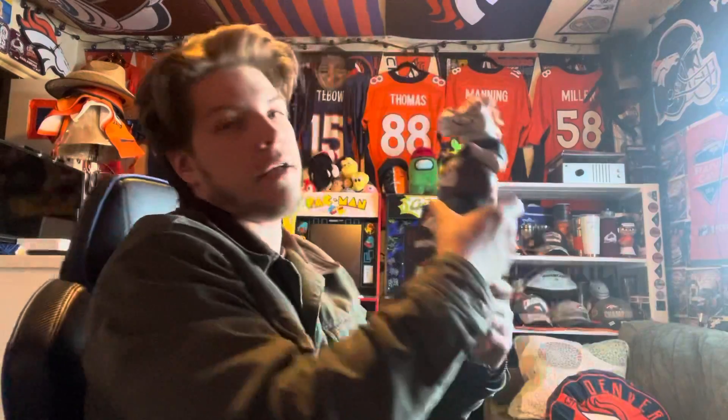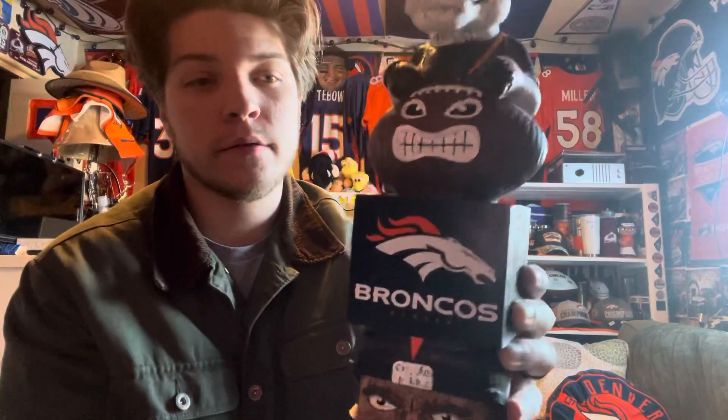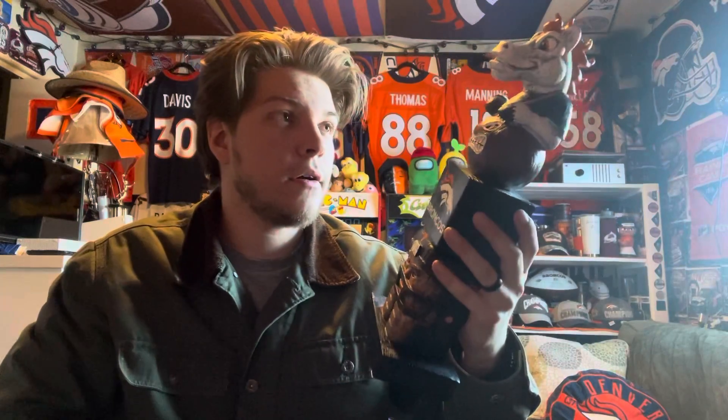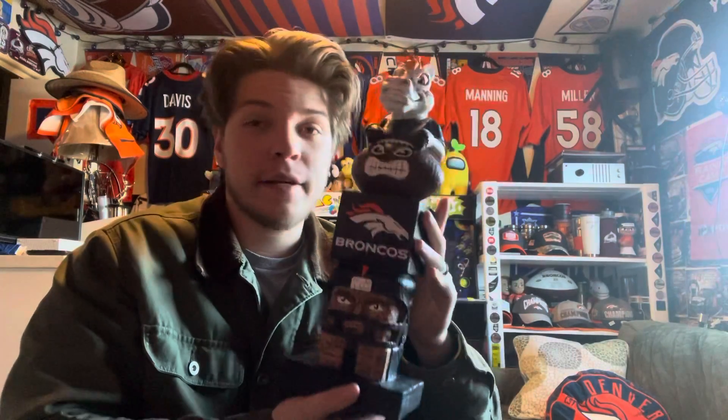Last but not least, I got a Denver Broncos tiki totem — and this is probably the coolest thing I got. It's also the most expensive at 40 bucks. You've got a Denver Broncos guy on the bottom with the Bronco logo on the helmet, it says 'Denver Broncos' on the post, and then you've got Miles just chilling on top of a football. This is going to be the good luck charm this season — I'm going to rub it for luck. They make one for the Rockies and one for the Avalanche too. I've been seeing this one for about a year, calling my name, and today was finally the day I got it.